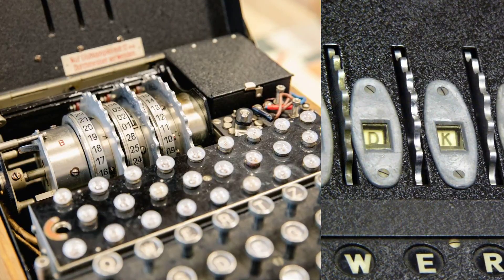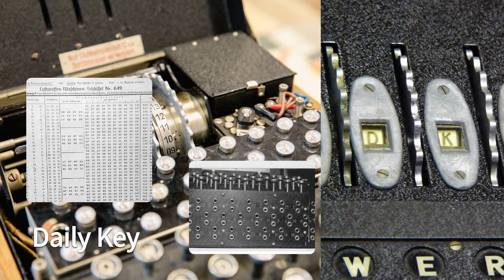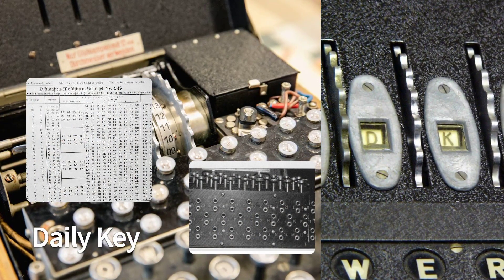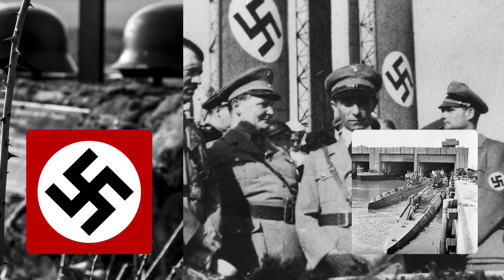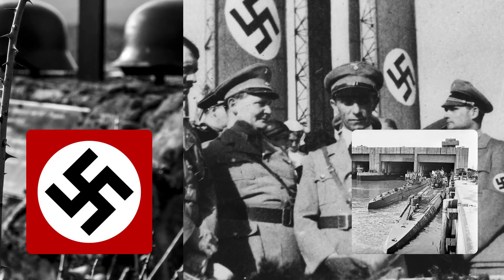The operator had to set the rotors and the plug board according to a daily key, which was shared among all Enigma users. The key was changed every 24 hours to prevent the Allies from cracking the code. The Enigma machine was used to encrypt and decrypt messages for the German army, navy, air force, and secret services.